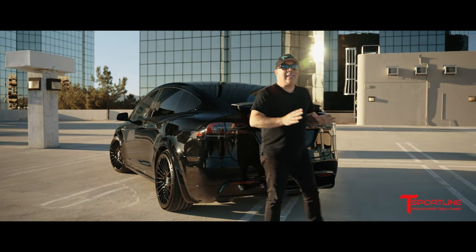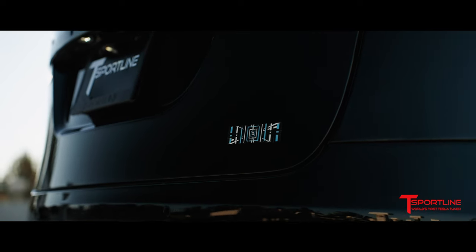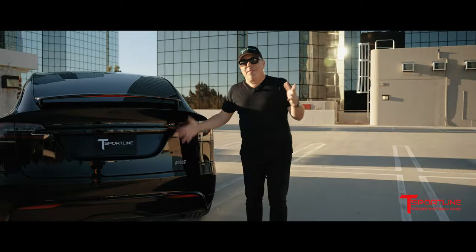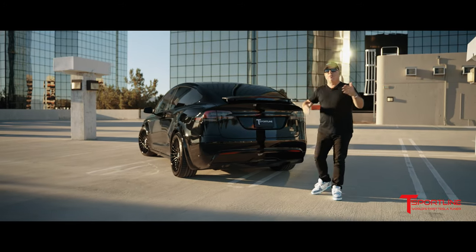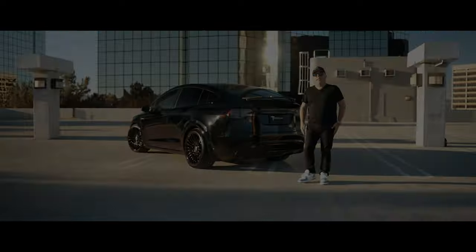Now the best detail of them all before I close out this video — check out the custom painted Tiffany blue, white and black plaid badge. Thank you so much for watching, Tesla fans. I'd love to hear your comments and what you think about this build. Please stay tuned, become a subscriber to our YouTube channel — I have so many more amazing videos coming your way soon.